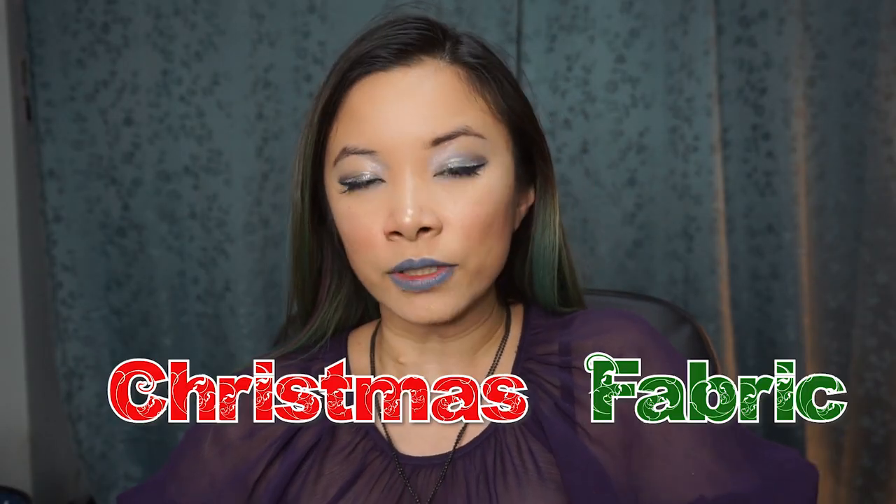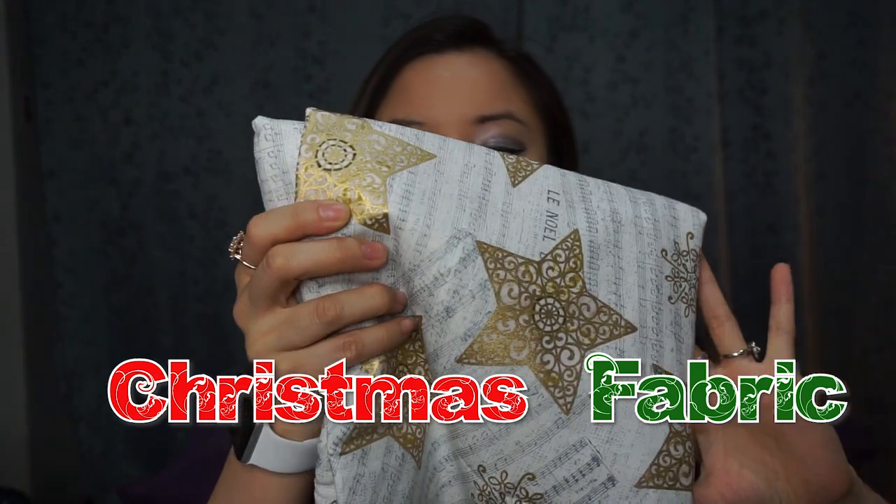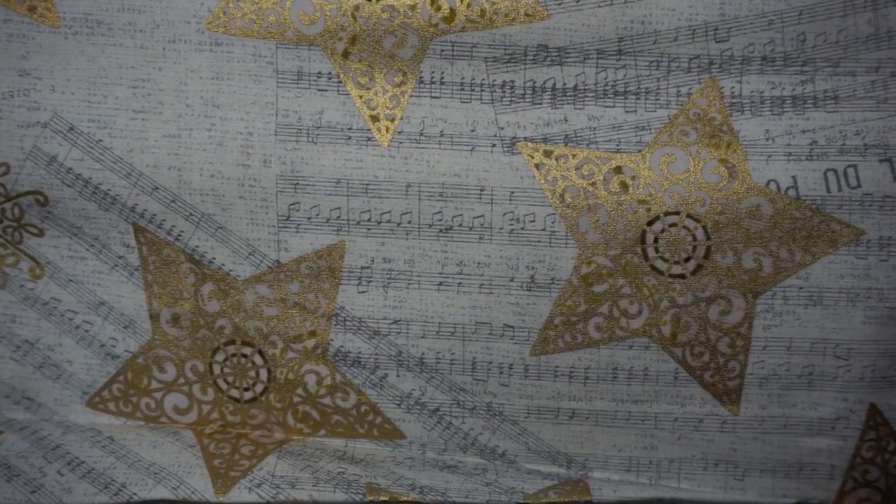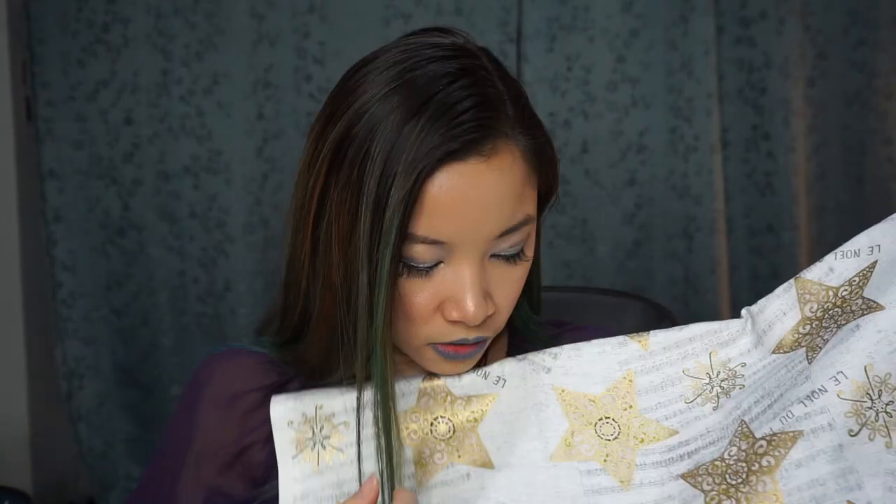Now for the exciting part of the video: the fabric! I got this Christmas fabric — I'm thinking of doing a very cute Christmas dress for holiday events. I really like this star pattern; it says 'Noel' and has musical lines with gold shining through, little stars and snowflakes. It's not super Christmas — it's more wintertime to me. I got three yards of this one.